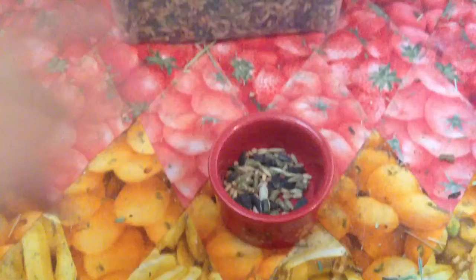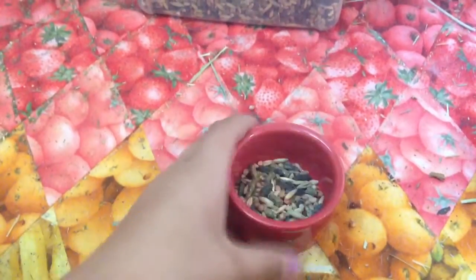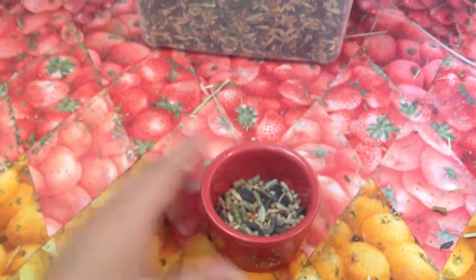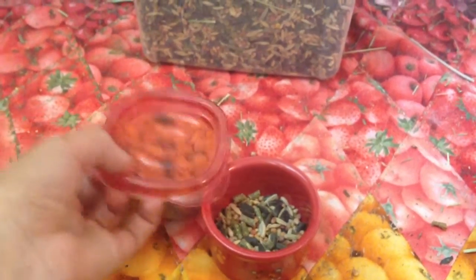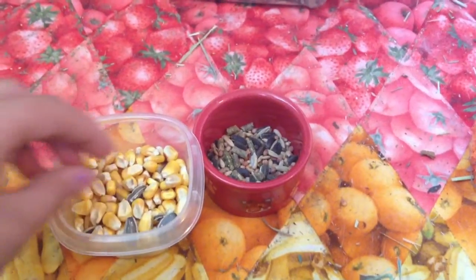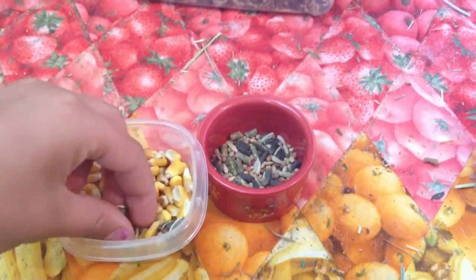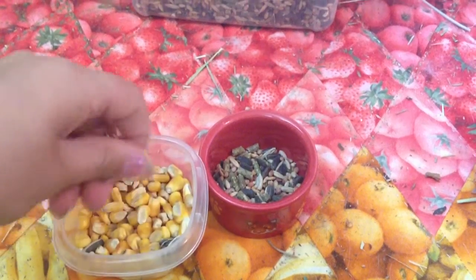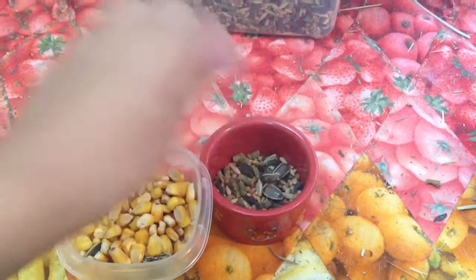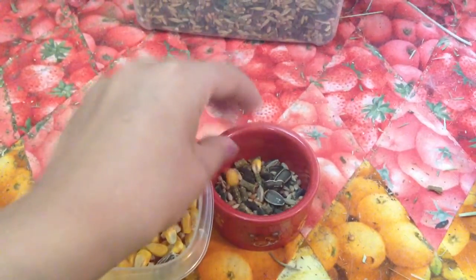I think I need a bit more. So this is something like what his food bowl looks like every day. After that I go ahead and add in my corn and sunflower seeds — every day Peekaboo gets three pieces of sunflower and two pieces of corn.